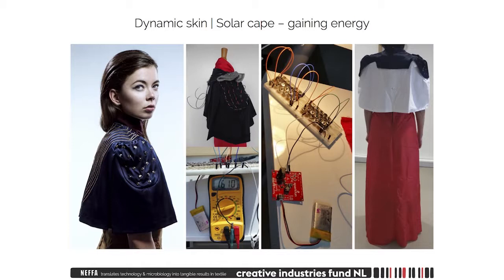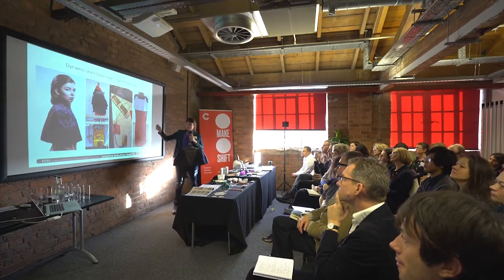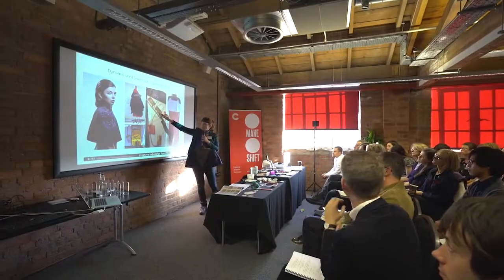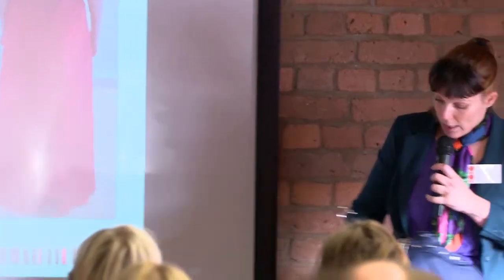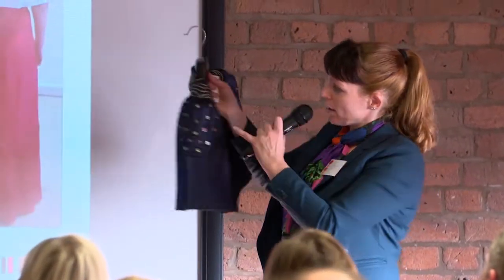Now you have the research on this side, and what I also wanted to show is that whenever working with technology, you need to combine working with technology and designing with technology. So while testing the solar cells and different components, you also have to think about the way that you want to design it. This is a cape and the solar cells are these little pieces here.